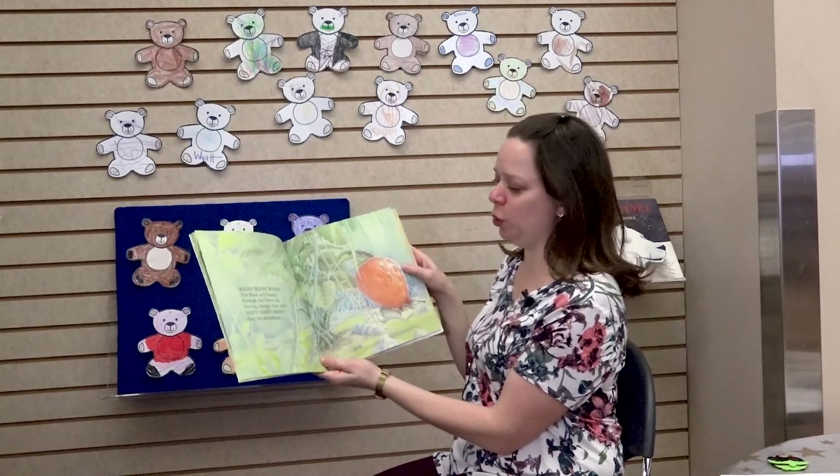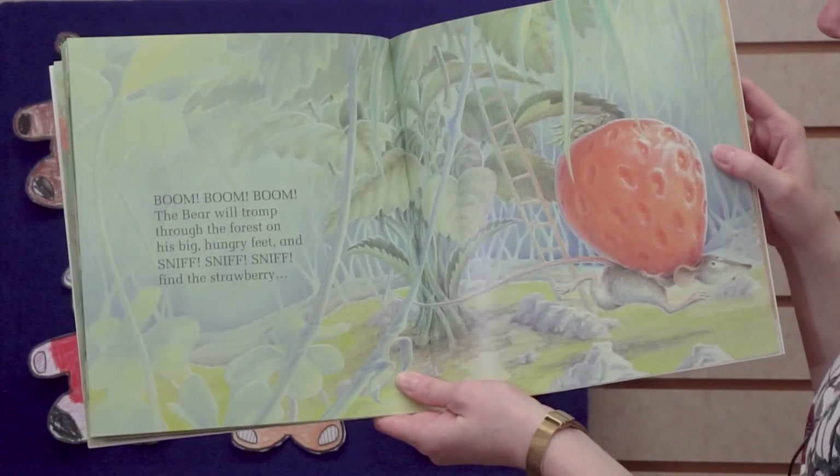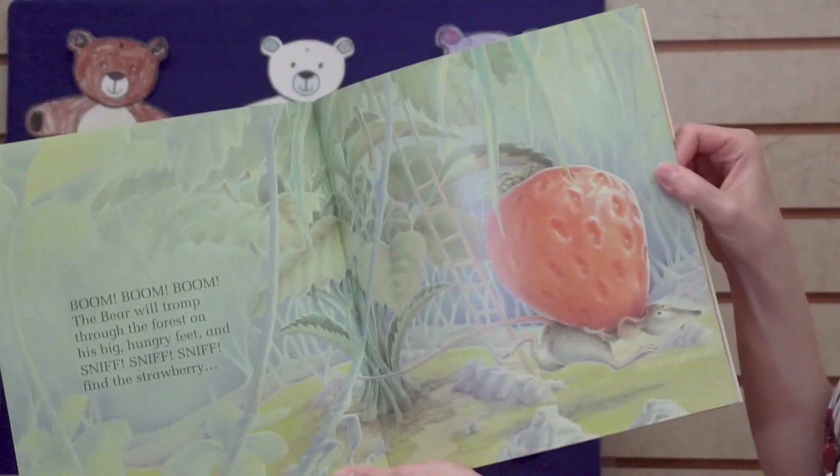Boom, boom, boom — the bear will tromp through the forest on his big hungry feet and sniff, sniff, sniff, find the strawberry.